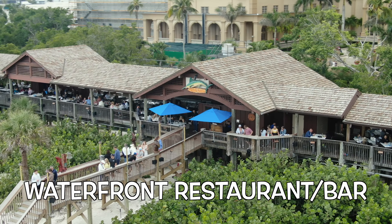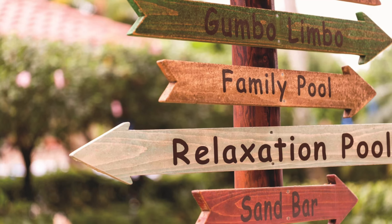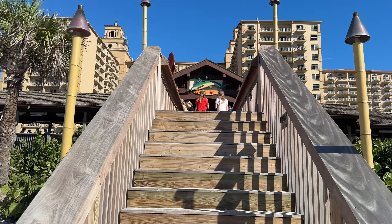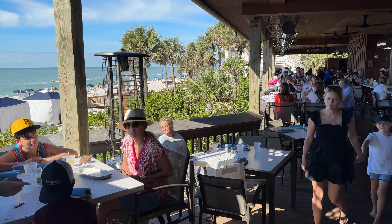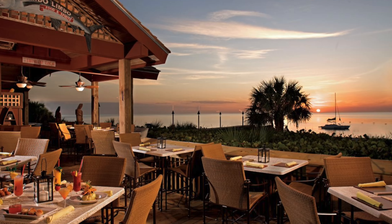When you're ready to enjoy a drink or meal with a stunning sunset view over the Gulf, the newly renovated Gumbo Limbo Restaurant and Bar is the place to be. Located directly on the water and elevated above the sands, this open-air venue captures the warm ocean breeze while you dine in comfort. Each table in this casual seafood restaurant is strategically positioned to maximize everyone's view of the Gulf, making it a popular spot for witnessing the breathtaking sunsets of Southwest Florida.